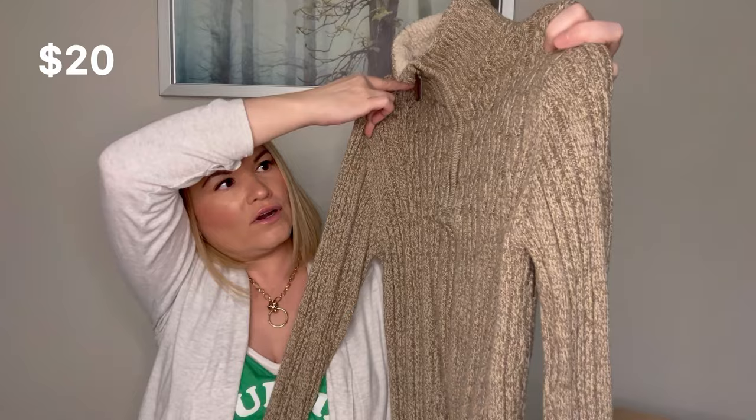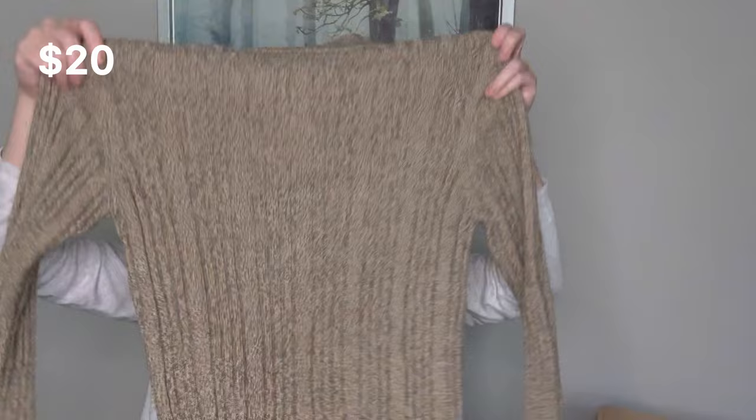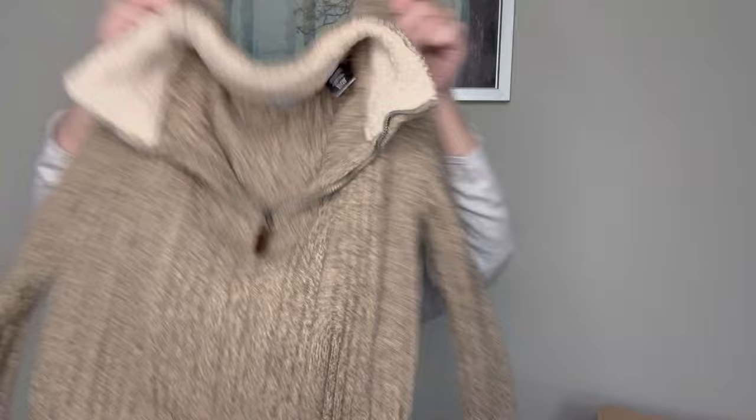Next up is a sweater and this is Oscar de la Renta — a medium. It is like an oatmeal heather with a cable knit detail and then it does have a nice fleece collar on it, so it's very soft. This also looks like it's in good condition — it's got a quarter zip. This is a medium, 80% cotton and 40% acrylic, made in Bangladesh. It says it is from fall 2012 so it is an older piece, but it appears to be in good condition, so I will do some research on that one.